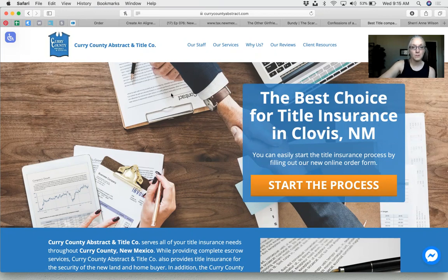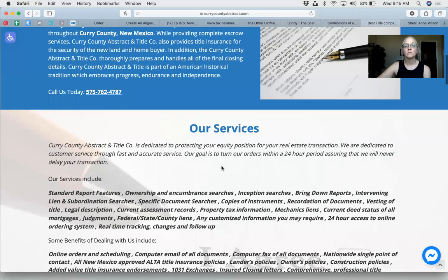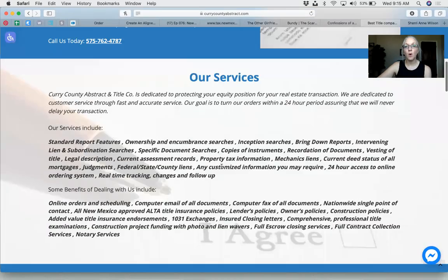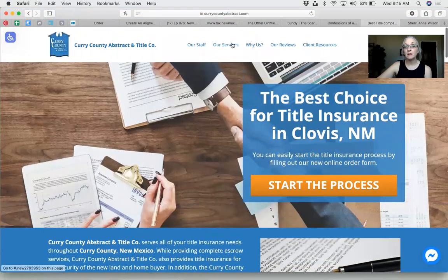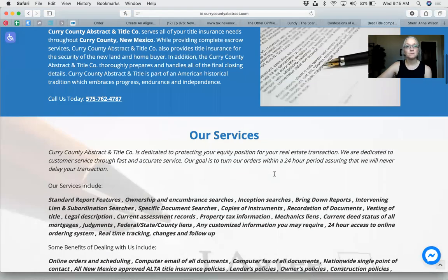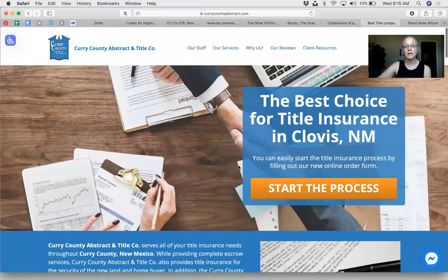Sherry asked about using an optional dropdown to minimize wordiness — when you scroll down and hit services, it opens up. Absolutely — that will clean it up quite a bit, and people are used to using menus. You can do a dropdown or eliminate services from the homepage completely. The wordiness is overwhelming, but yes, a dropdown is a good idea.